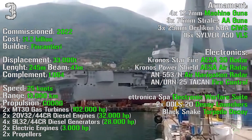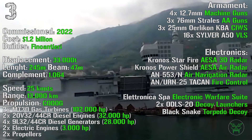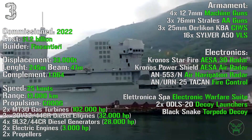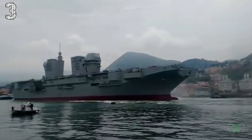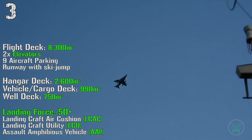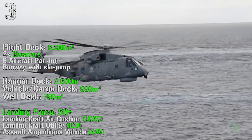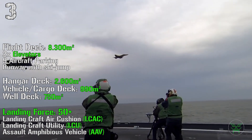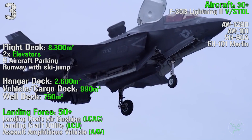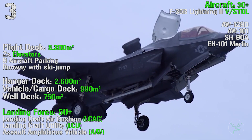For the armament we have four 12.7 mm machine guns, three 76 mm AA guns — AA stands for anti-air — three 25 mm KBACUS, and a 16-cell A50 VLS. For the electronics we have an AESA 3D radar, an AESA air radar, an air navigation radar, fire control, electronic warfare suite, decoy launchers, and torpedo decoy. The ship has a flight deck of 8,300 square meters with two elevators, nine aircraft parking spots, and a runway with ski-jump — very useful for fighters. Inside we have a hangar deck of 2,600 square meters, a cargo deck of 990 square meters, and a well deck of 750 square meters. It can transport a landing force with more than 50 machines that can land thanks to landing craft air cushions, landing craft utility, and assault amphibious vehicles. The ship can also transport more than 30 aircraft with a combination of F-35B Lightning II fighters, AW-129D, AW-101, SH-90A, and EH-101 Merlin helicopters.